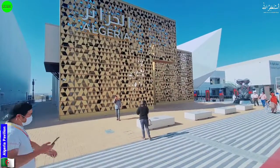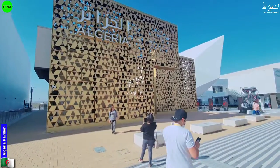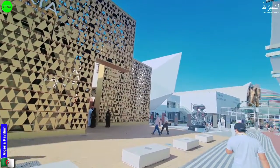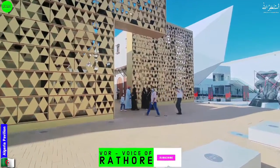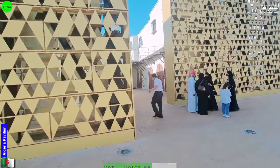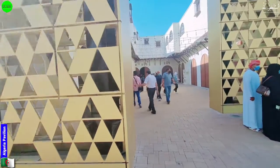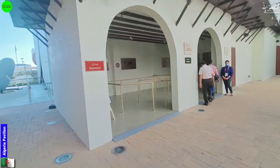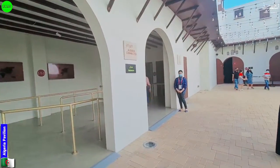Hello viewers, welcome back with a new video and a new pavilion here at Expo 2020 — it's Algeria. Let me take you to the Expo pavilion and show you what this pavilion is going to present. Hopefully you will like this video. Please subscribe to my YouTube channel and press the bell icon. Let me take you inside this pavilion and show you what this country is presenting. Here we have the entrance of this country.